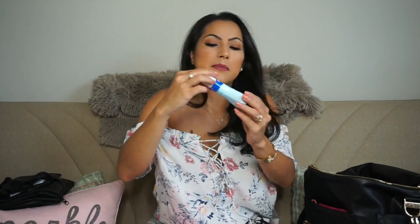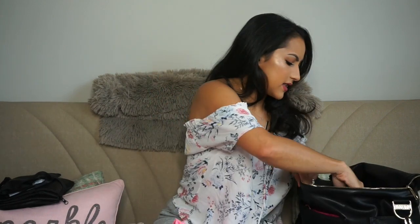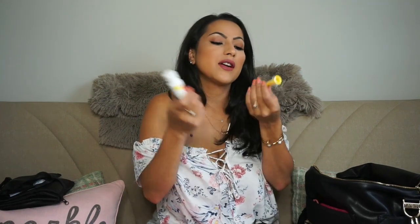I also have this Mustela no-rinse cleansing water. This is a sample size they gave me when I registered at Bye Bye Baby and I have a few of them, so I like to carry them in the diaper bag. I've used them before when I need to clean her up.